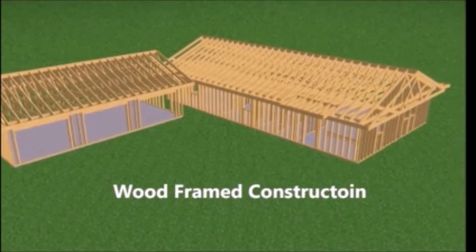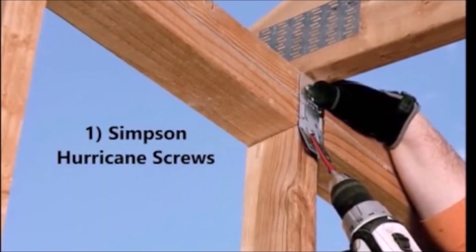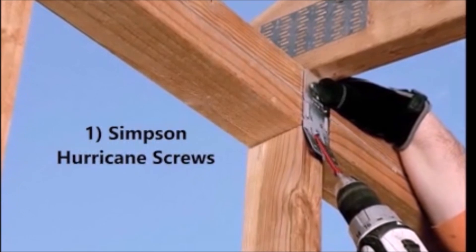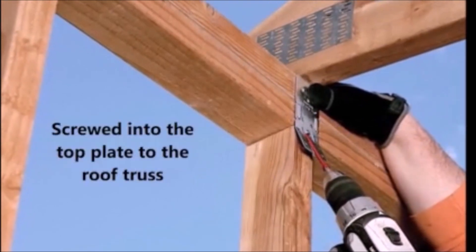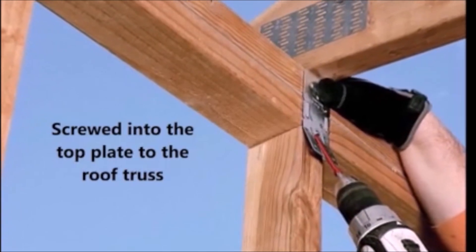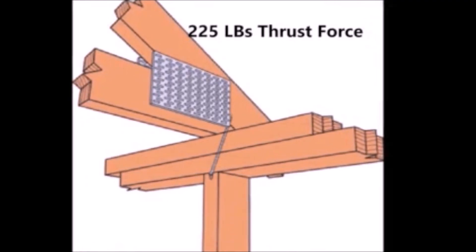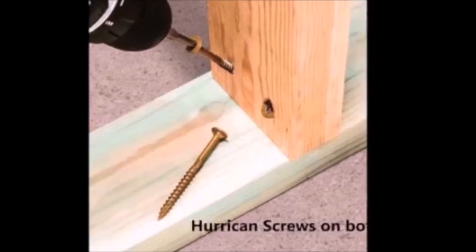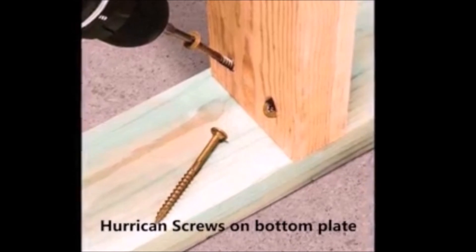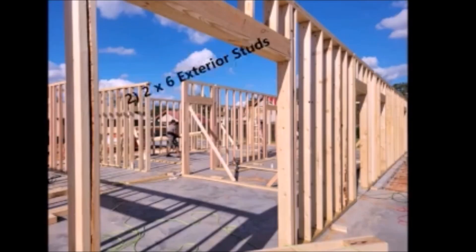The first item was installing Simpson Hurricane screws. They went from the stud to the top plate into the bottom of the roof truss at each location, giving us 225 pounds of thrust force. We also installed hurricane screws at the bottom plate at each stud, which gave us the same thrust force.